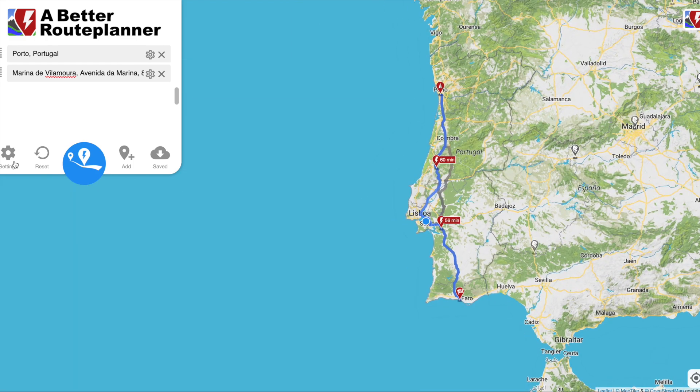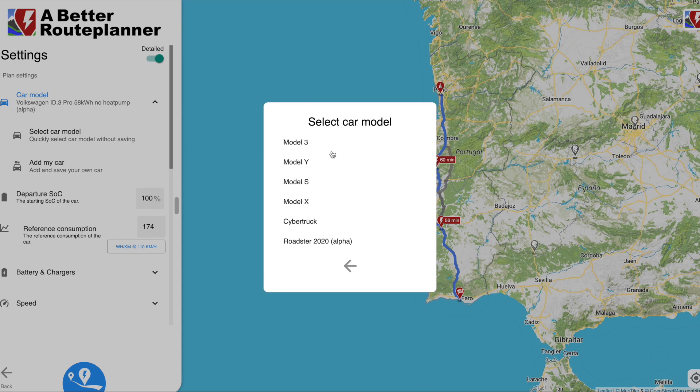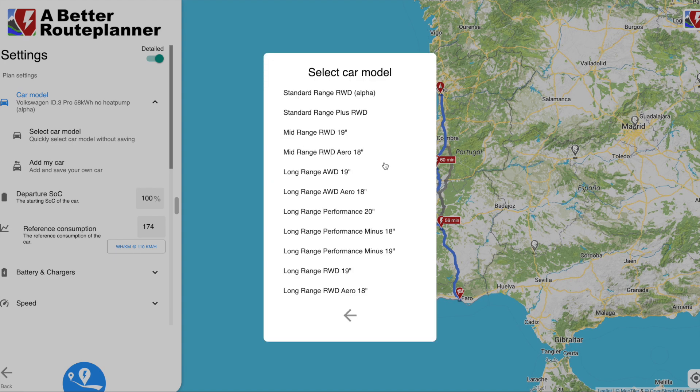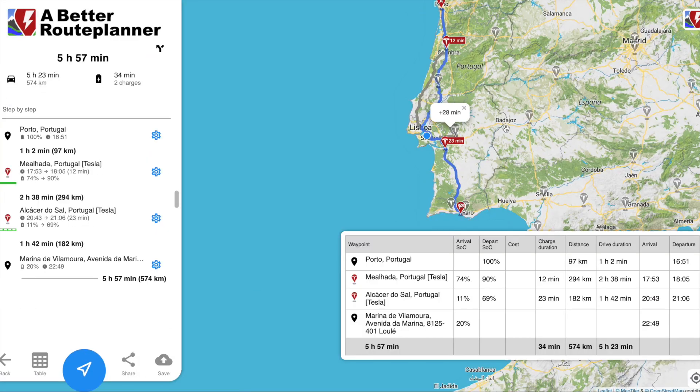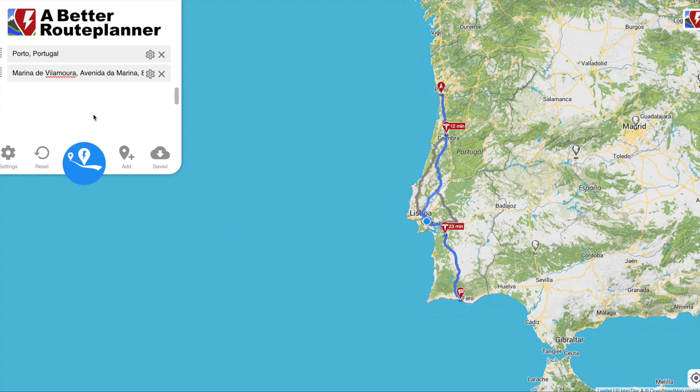So either you choose a different car — such as a Tesla Model 3 Long Range — or you wait until 150 kilowatt chargers are available on the Porto to Algarve route. Let's switch to the Tesla Model 3 Long Range 18-inch tyres. With the Model 3 Long Range you only stop for 12 minutes at a Tesla Supercharger — very quick — then 23 minutes at another Supercharger near Alcácer do Sal. What takes 7 hours 11 minutes in the ID.3 due to charging infrastructure takes only 5 hours 57 minutes in the Tesla Model 3 Long Range.